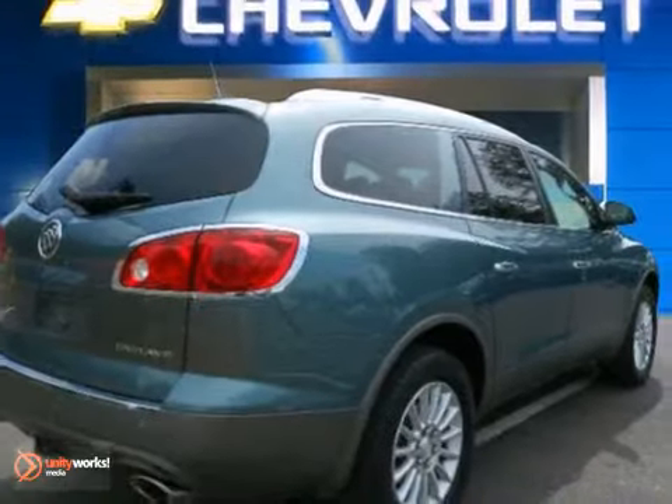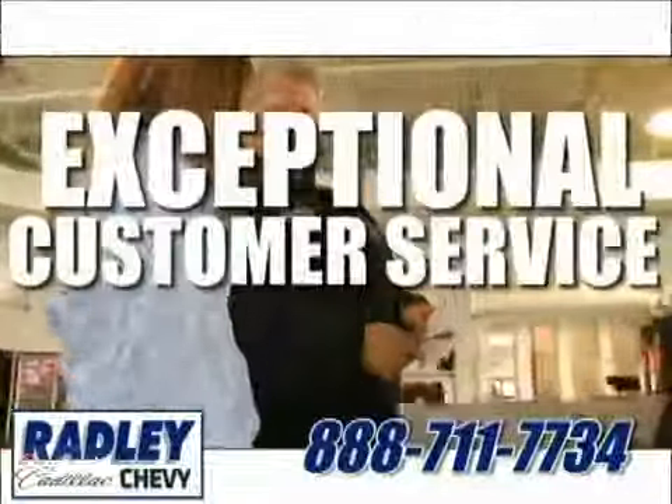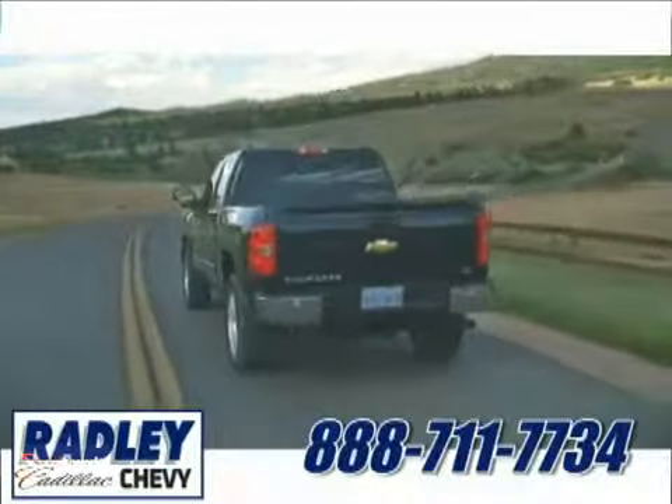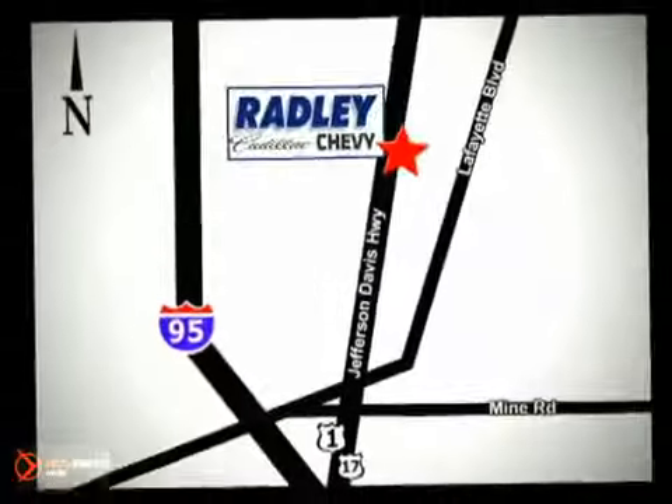Stop in and see it for yourself today. We have a huge selection, exceptional customer service, and the exclusive low price guarantee. You're conveniently located at 3670 Jefferson Davis Highway in Fredericksburg — Radley Cadillac Chevrolet.